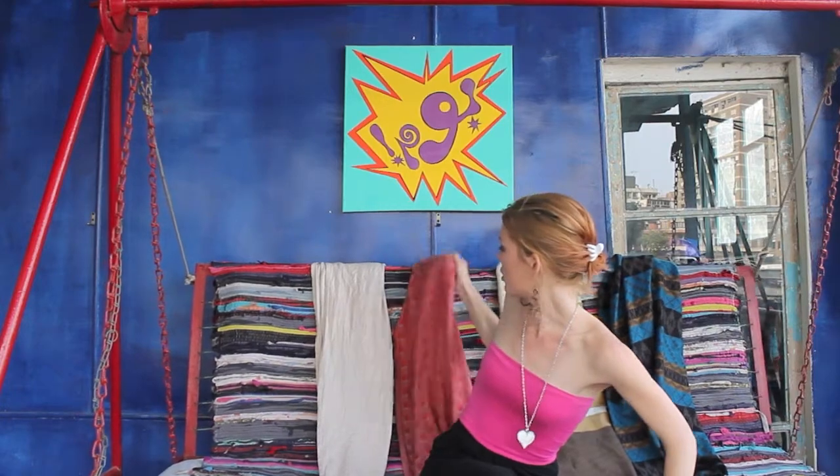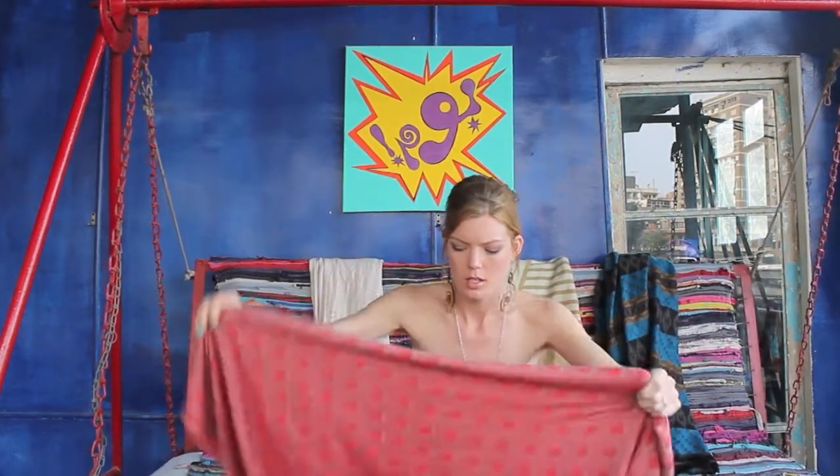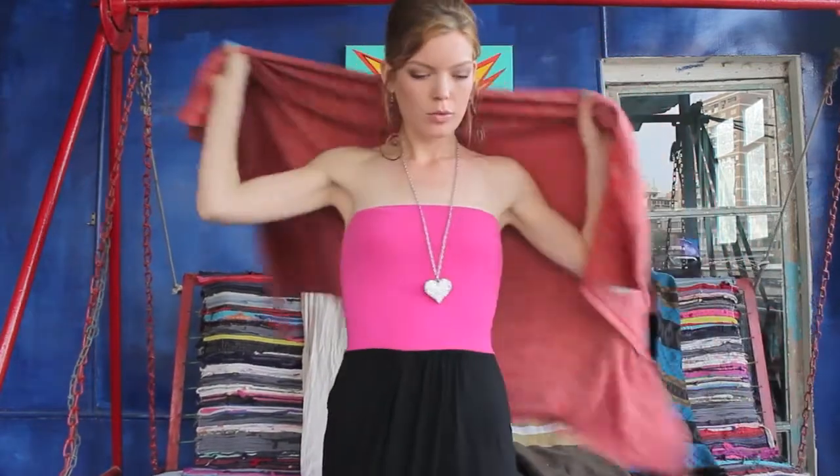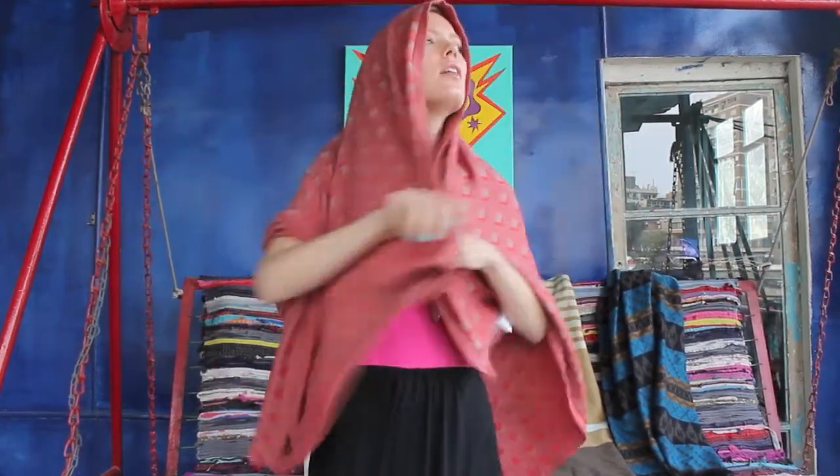They're also really great as shawls. This one's my favorite — this one's Royal Jordanian. Wrap it around — bam! Fabulous, super duper shawl. If you go into a mosque, it's instant hijab.